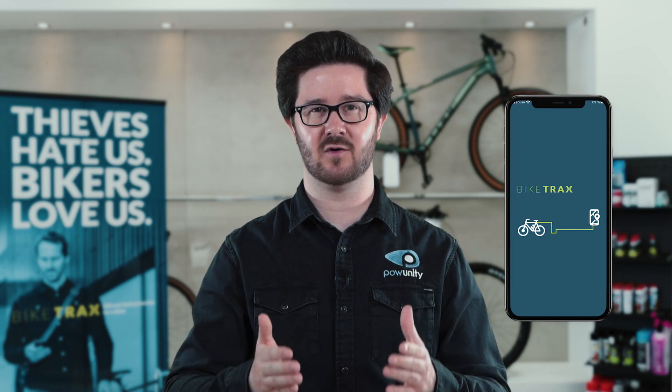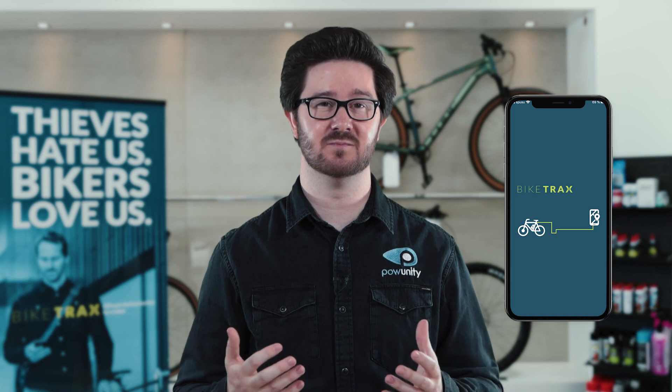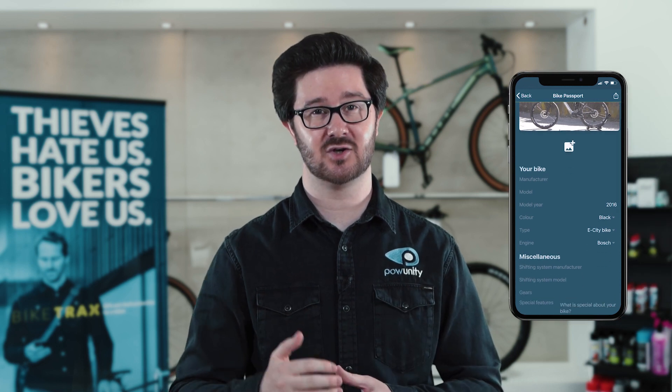Modern GPS trackers no longer work with text messages, but via a smartphone app. The app alerts you as soon as your e-bike is moved. You can then react yourself in case of theft or pass on the location data of your e-bike directly to the police. With good GPS tracker apps, you also benefit from useful additional functions. For example, such an app has a bike passport in which you can store all relevant data about your bike.